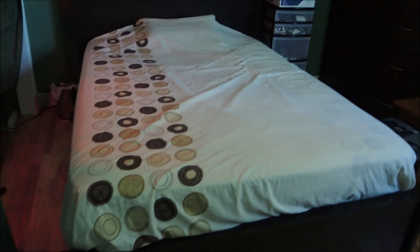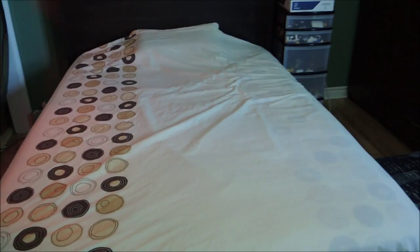Now here's my bed. I made it this morning, so it looks all good. This is a double bed actually — it's really big. But hey, I have a big room. It's a crazy bed and it's worth a lot of money actually.